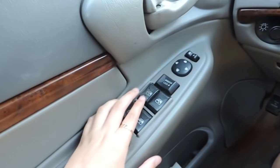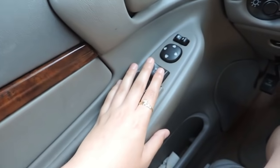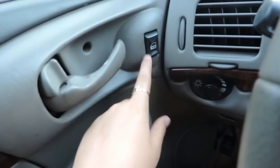So on the left-hand side, I just have like all the little controls like windows, window lock, and to move my mirrors and stuff. And I can lock the doors right here. I have this little compartment thing here.